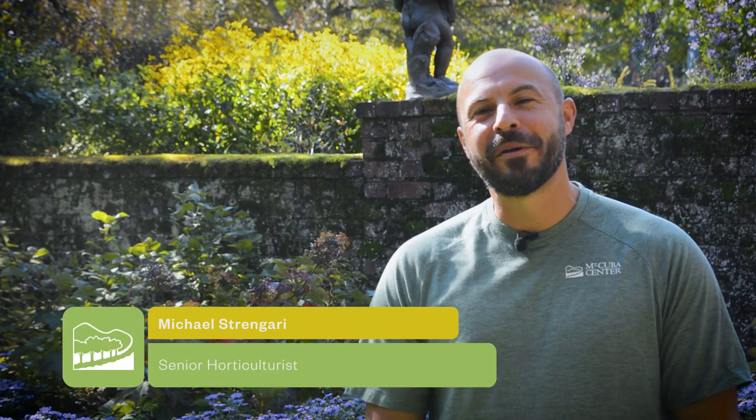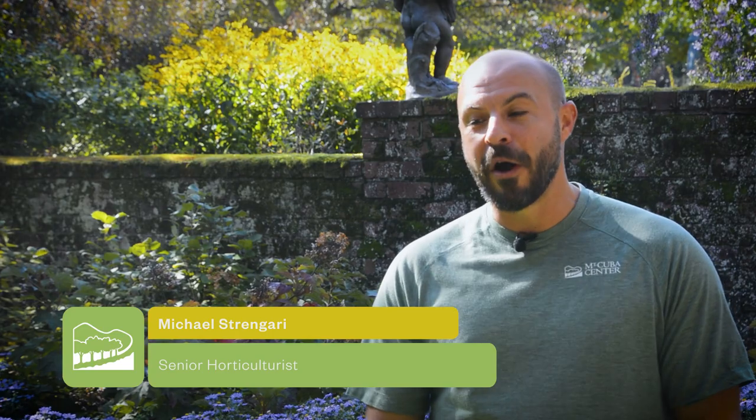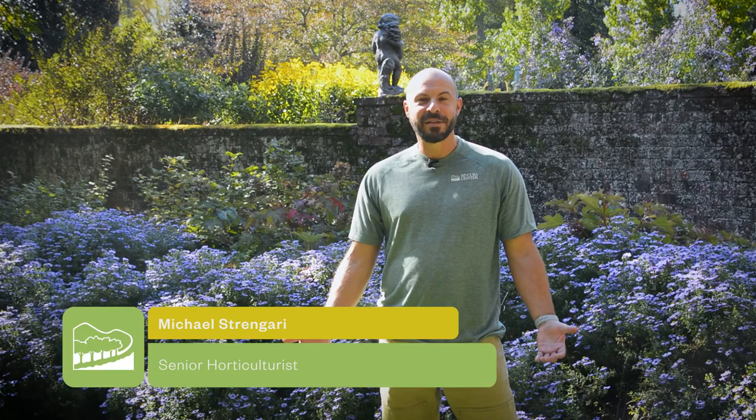Hi, I'm Michael Stringary. I'm a senior horticulturist here at Mt. Cuba Center and we're here in our lower oak lawn in the formal gardens. Today we're here to talk about asters.